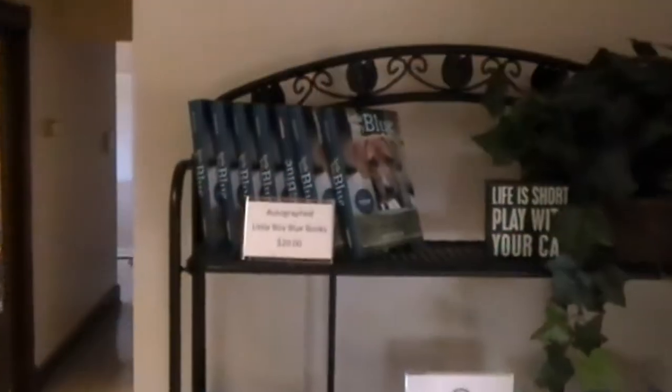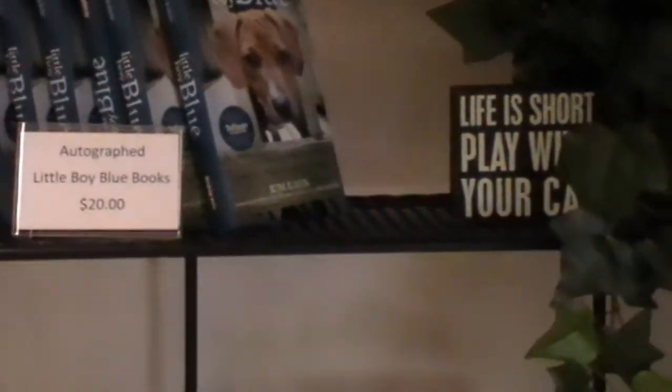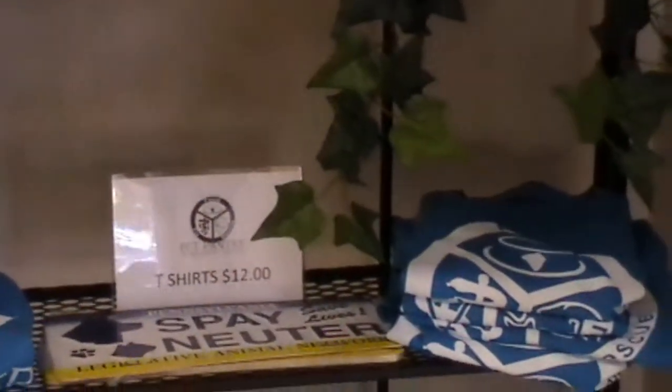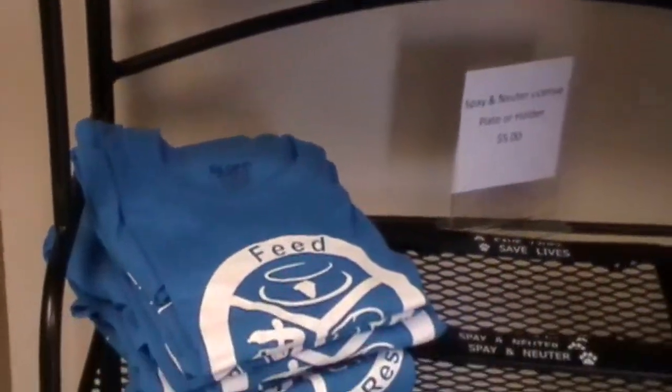But we haven't forgotten you human folks either. We have some wonderful things out front — some books for you guys to enjoy, as well as the very hot item of Pet Pantry t-shirts, spay-neuter license plates, even license plate holders, and more to be coming.